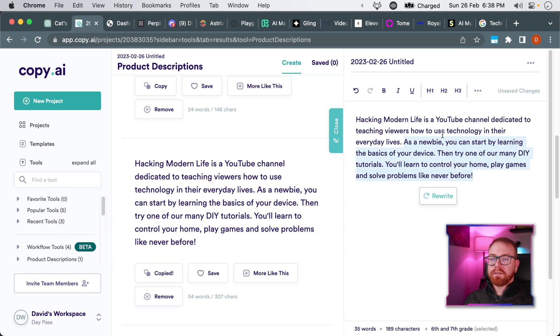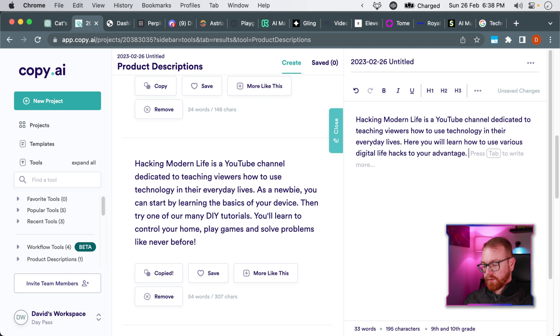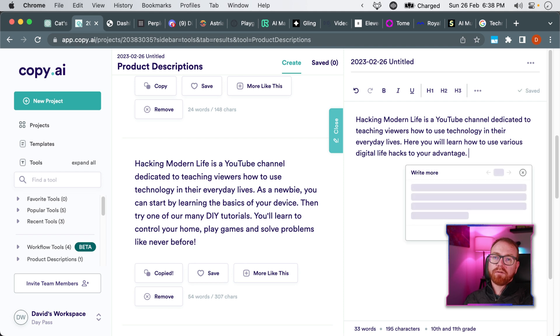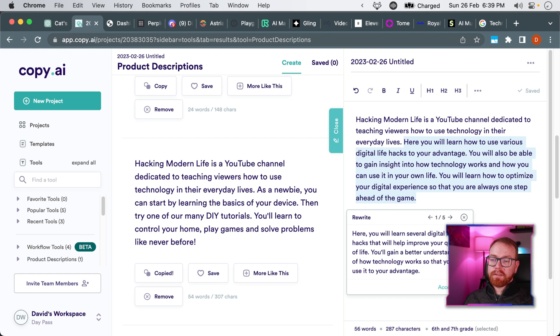Once you type a little bit of text, you can press tab and CopyAI will continue writing the content for you. And we can ask it to be rewritten as well — for example: 'Here you will learn some digital life hacks that will help improve your quality of life.'